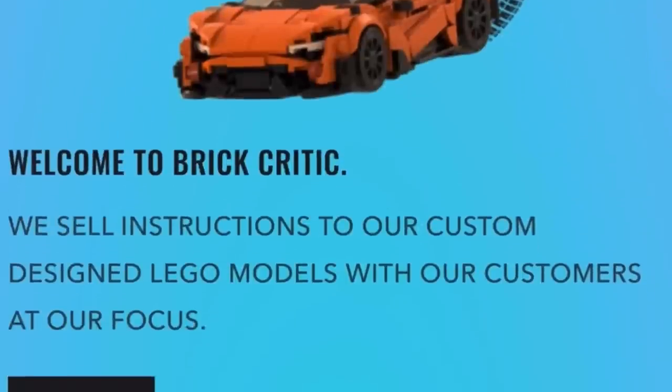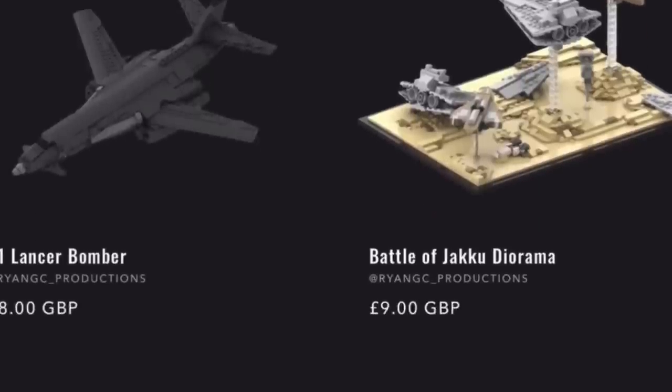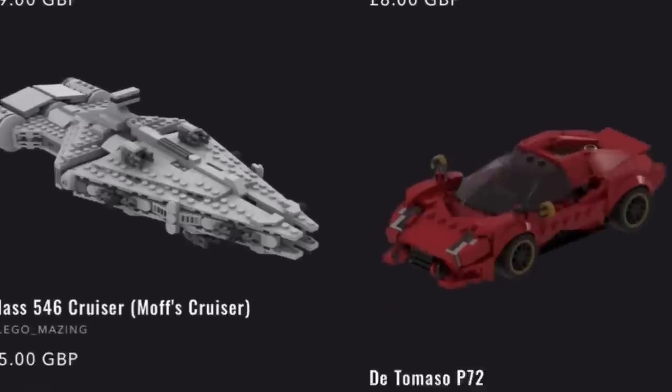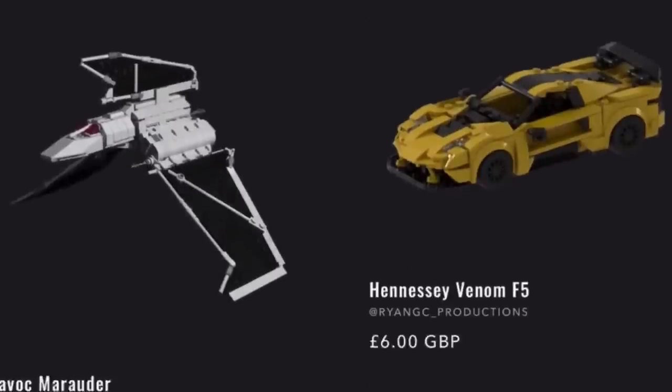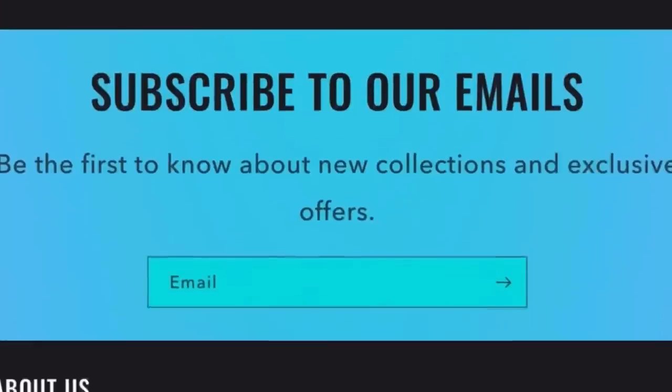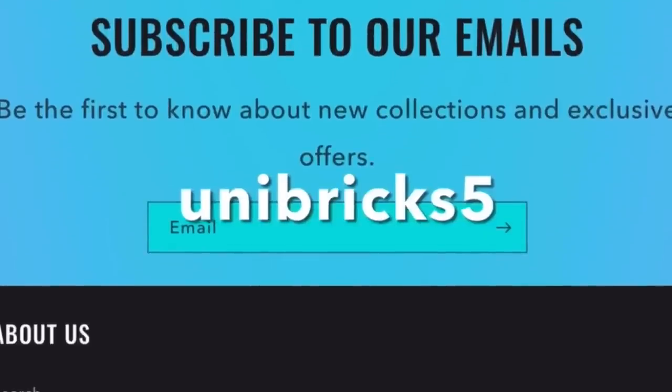Today's video is sponsored by Brick Critic, a site that sells custom LEGO instruction manuals. A lot of the models they have on the site have never been made in LEGO before, and they have some really good, highly detailed models. The link will be in the description below. Use code UNIBROX5 to get 5% off your orders today.